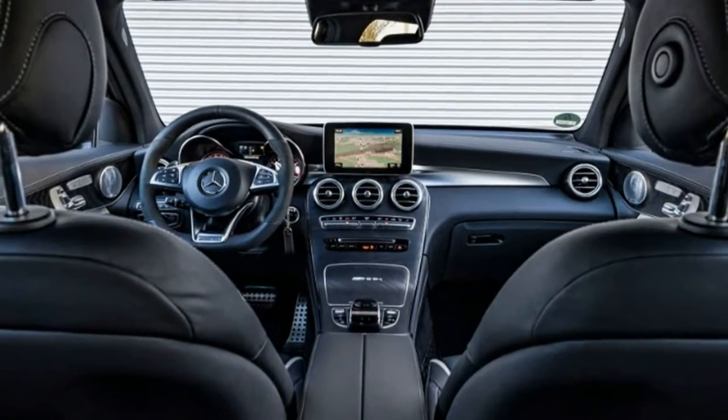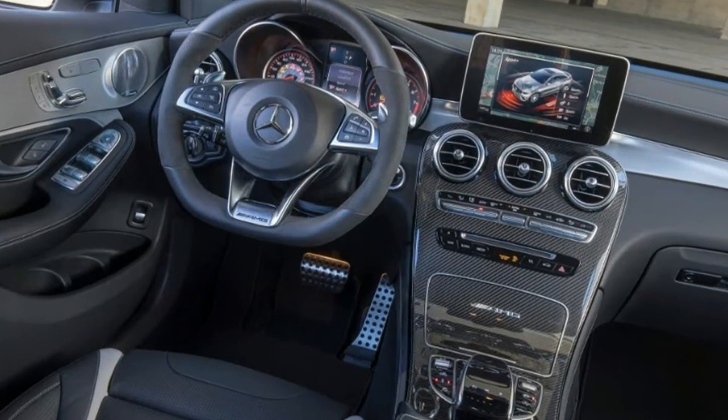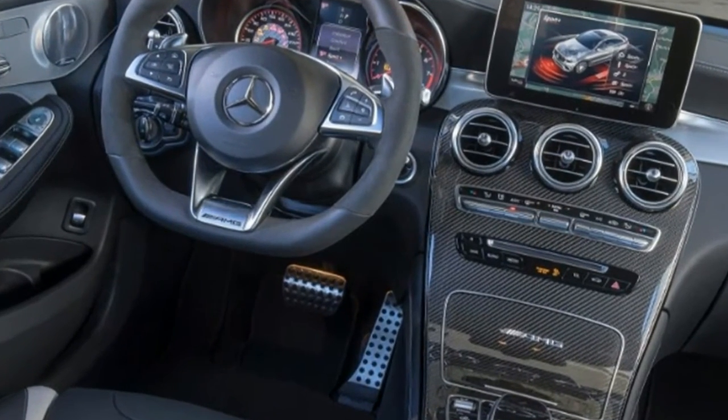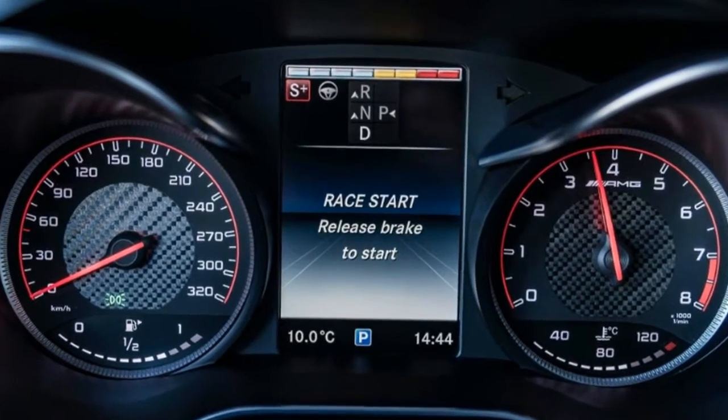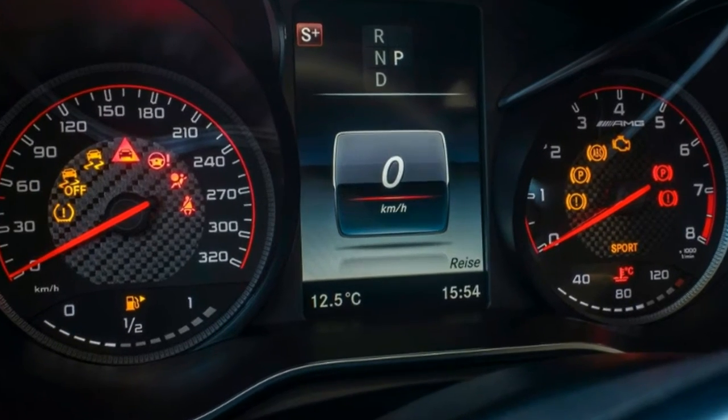Engine type: twin-turbocharged and intercooled DOHC 32-valve 4.0-liter V8, producing 469 or 503 horsepower and 479 or 516 lb-ft of torque. Transmission: 9-speed automatic with manual shifting mode.